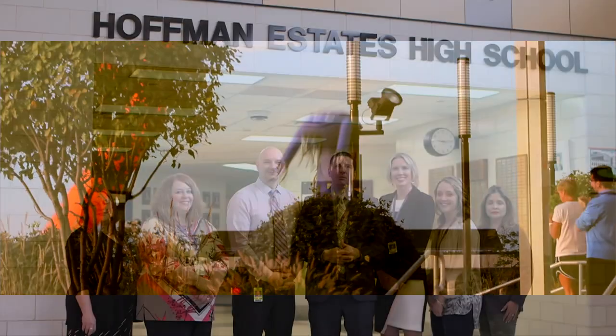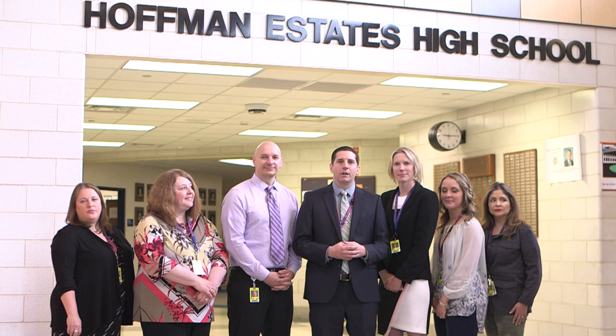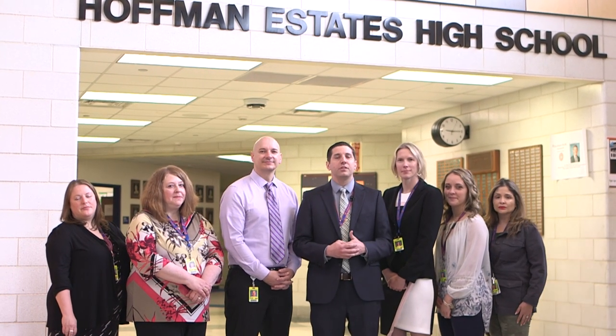Welcome to Hoffman Estates High School. My name is Scott Hoffman and I'm the Guidance Department Chair. Because of all the construction and renovation projects taking place in our building this summer, we're unable to take you on a walking tour. Instead, we invite you to join us on a virtual tour so that you can get a better understanding of all the amazing things that Hoffman has to offer and what to expect for this upcoming school year.